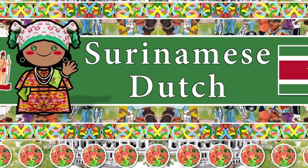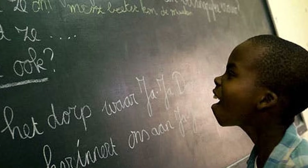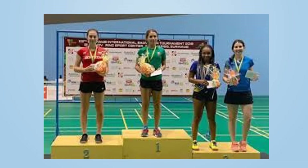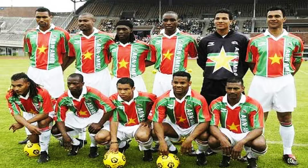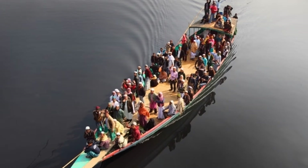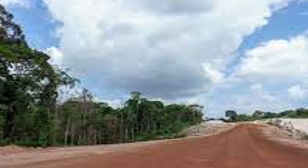Dutch is the official language and the language of business, education, government, and media. Over 60% of the population are native Dutch speakers, and around 20–30% speak it as a second language. At least 14 other local languages are in use as well. Major sports in Suriname are football, basketball, and volleyball. Many Surinamese football players play for the Dutch national team. Cricket is also popular. For most Surinamese, rivers and canals are important modes of transportation, as roads are not well developed beyond the capital city, and there are no roads or bridges connecting Suriname with its neighbors.